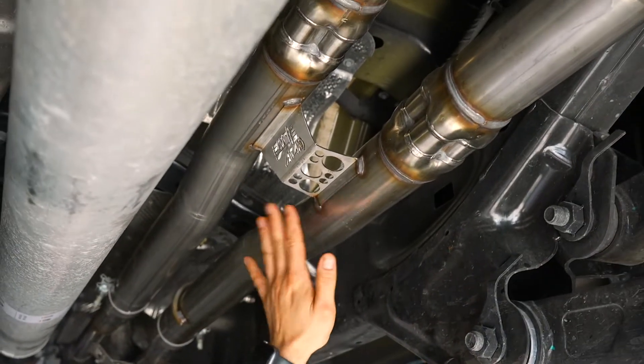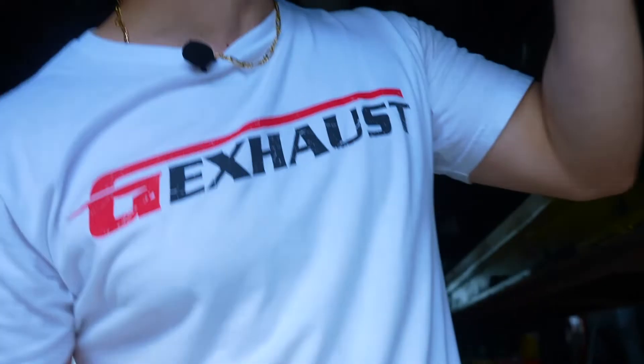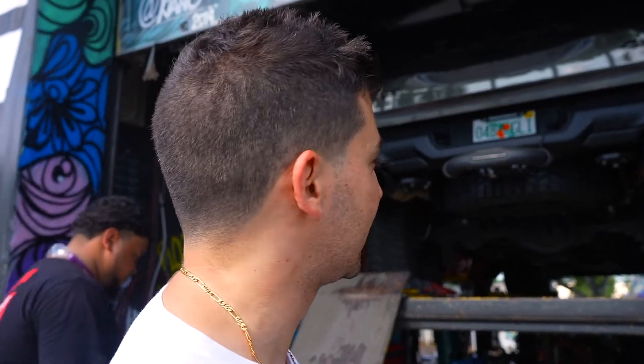Fully bolt-on and it looks pretty dope. This should give it a little bit more power and a lot more aggressive tone out the back. No tips added — these are the stock matte black tips that came with it, looks dope though. It had a muffler delete before and the owner wanted something a little bit more aggressive with a little bit more power, so let's see how it sounds.